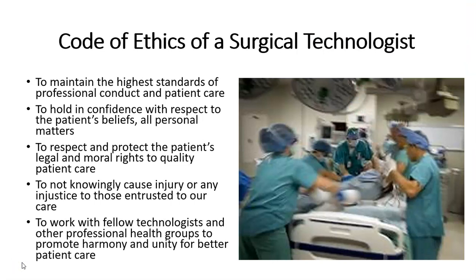Surgical technologists must abide by a strict code of ethics to maintain the highest standards of professional conduct and patient care, to hold in confidence with respect to the patient's beliefs and all personal matters, to respect and protect the patient's legal and moral rights to quality patient care, and to not knowingly cause injury or any injustice to those entrusted to your care, and to work with fellow technologists and other professional health groups to promote harmony and unity for better patient care.